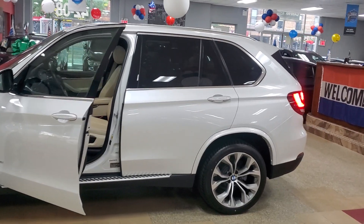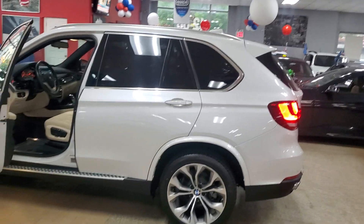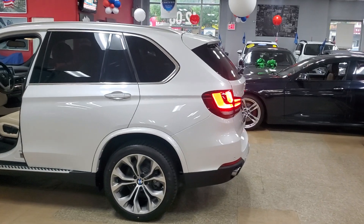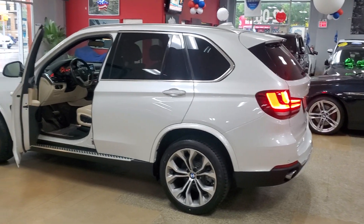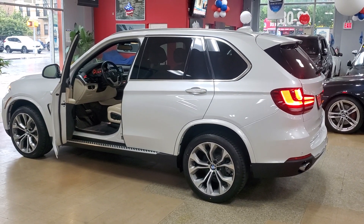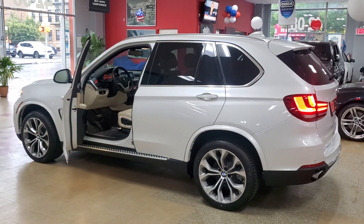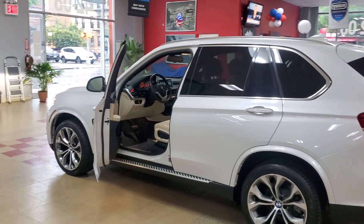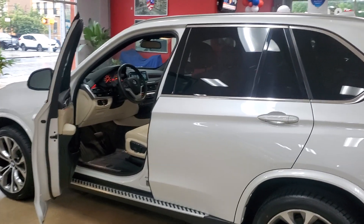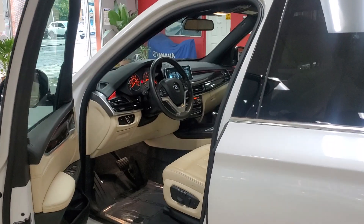2017 BMW X5, white with the beige interior — my favorite color combination — coming to you from yours truly, Showroom Motor. Sport package, very nicely loaded vehicle in great condition. It is ready — come check it out. As always, it's a pleasure speaking with you. May God bless you and your family, and we'll talk again on the next video. Take care guys, bye.